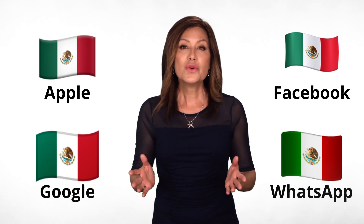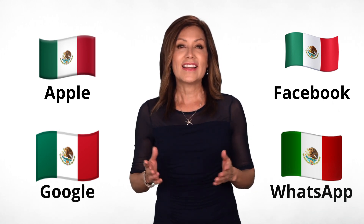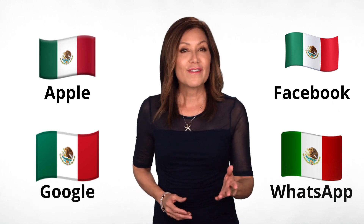To date, there are 268 flag emojis, but the list is growing every day. Search our library for your favorites.